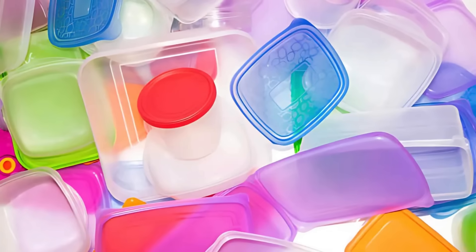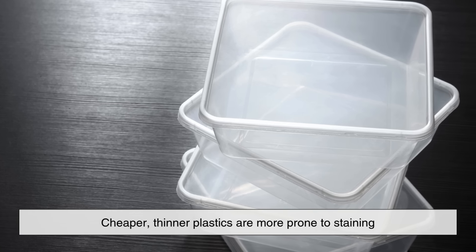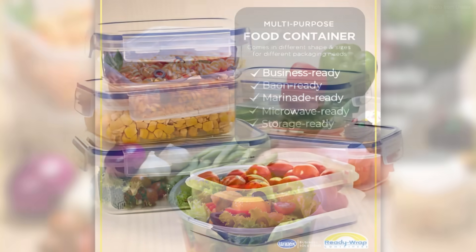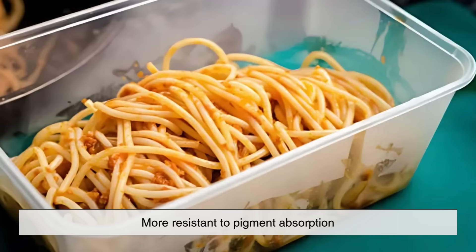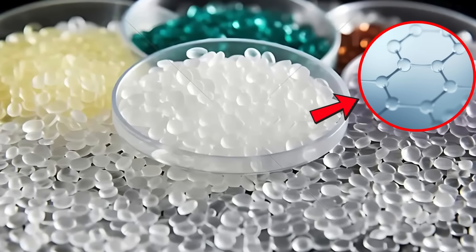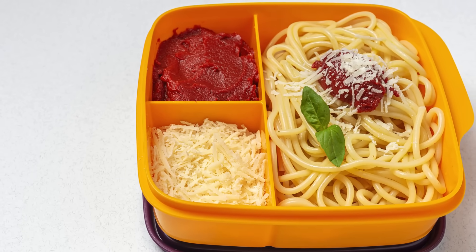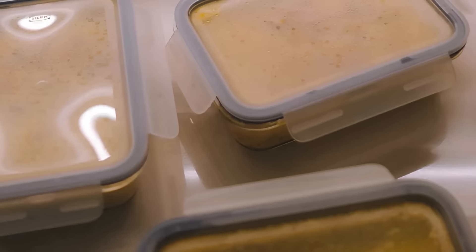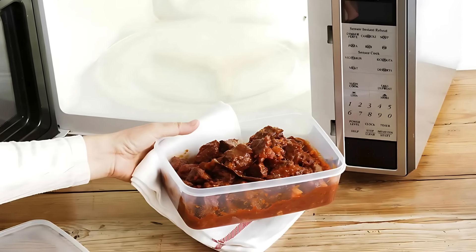It's also worth noting that not all plastics stain equally. Cheaper, thinner plastics are more prone to staining than high-quality or specially treated containers. Some premium brands have proprietary formulas or coatings that make their containers more resistant to pigment absorption. Others use different polymers entirely that have tighter molecular structures, reducing the size and number of those tiny pores. However, even the best container can eventually fall victim to staining if it's repeatedly exposed to the same staining agents under heat.